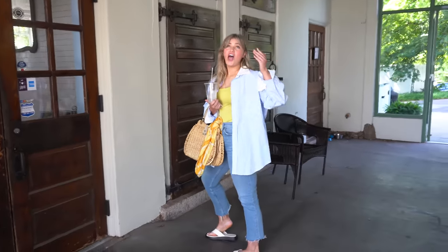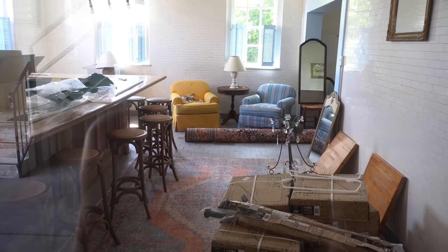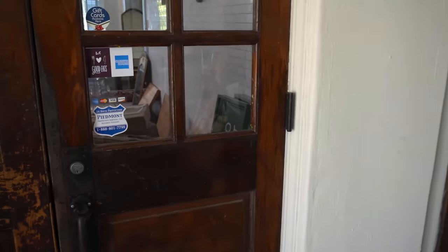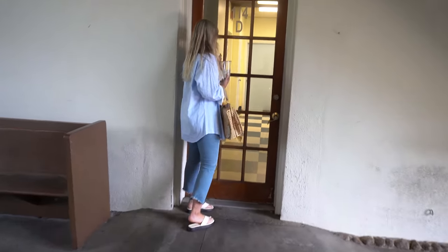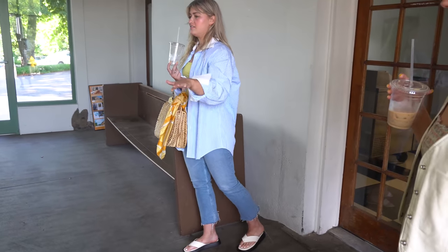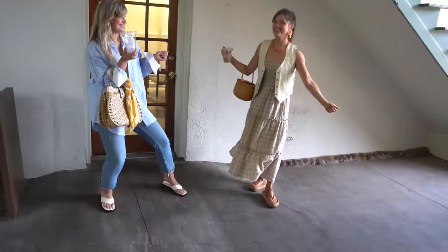They walk upstairs to see Margo's restaurant that she's opening, called Theodore's — a bar slash small plates restaurant with a market and grab-and-go section on one side. The breezeway will have a massive chandelier, tables, and topiaries. It's going to be really cute. Beth celebrates these creative women making dreams come true.